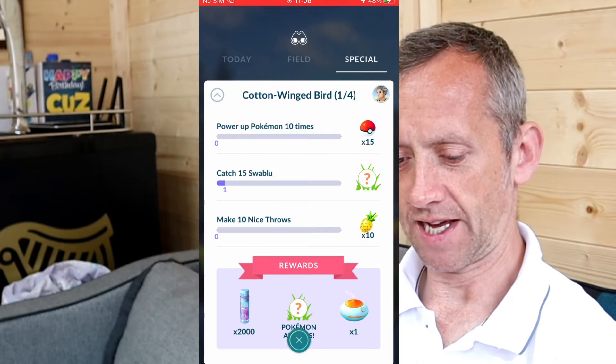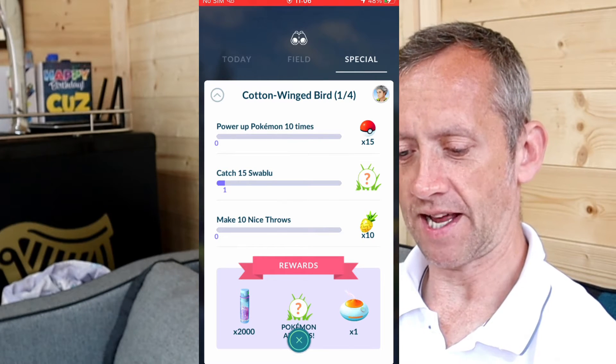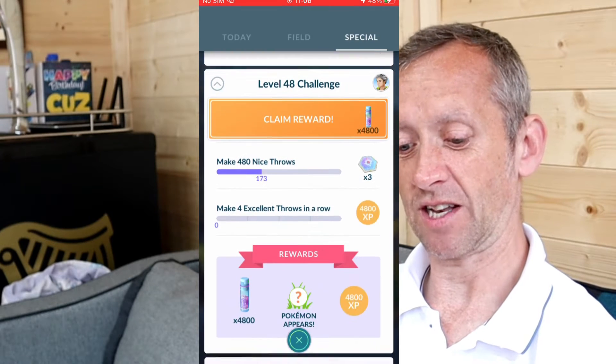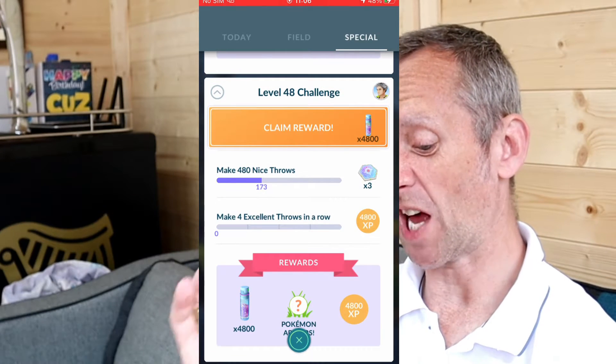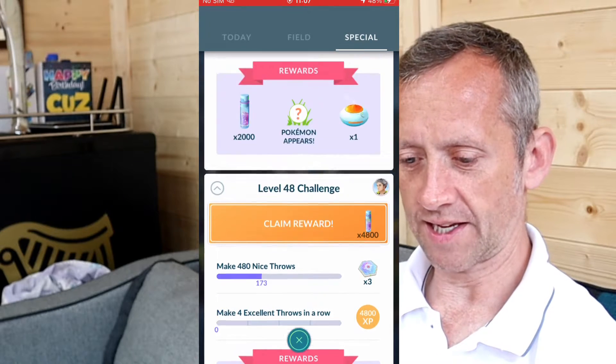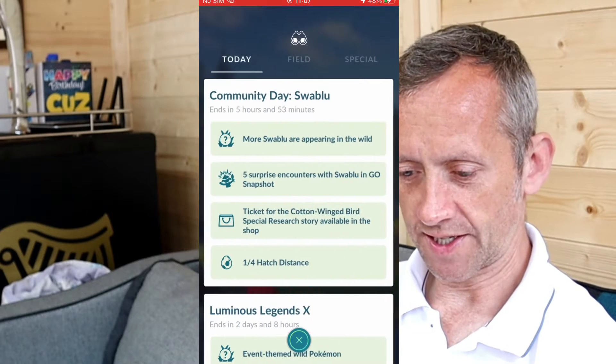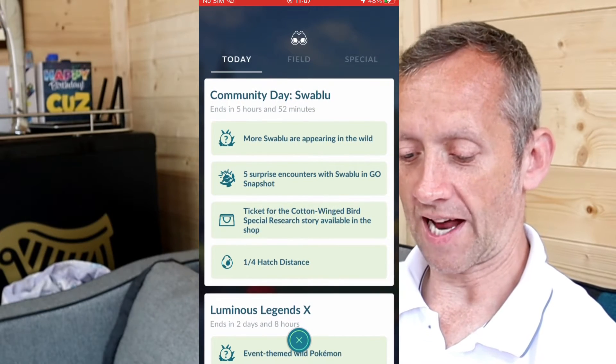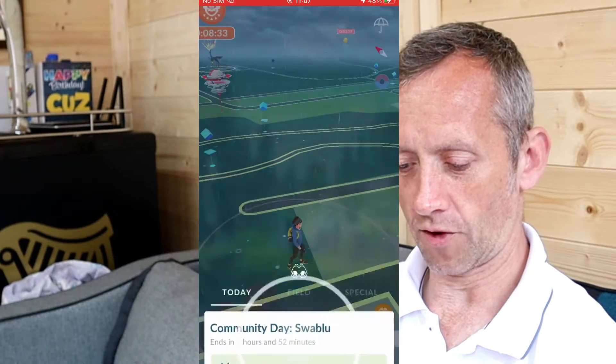This is a 99p research task. Power up Pokémon 10 times, catch 15 Swablu, and make 10 nice throws. Also, there's a level 40 challenge where I need to get around 307 more nice throws or four excellents in a row.